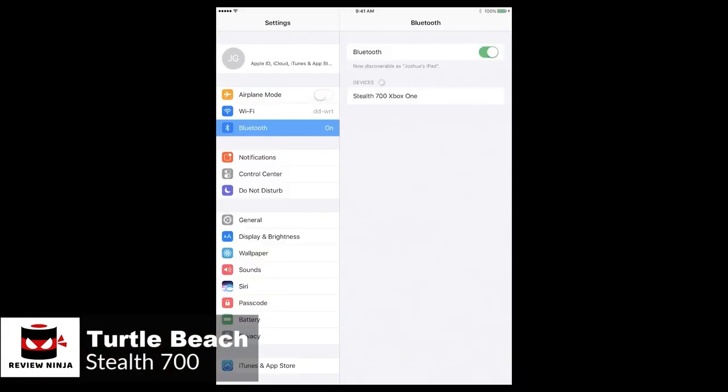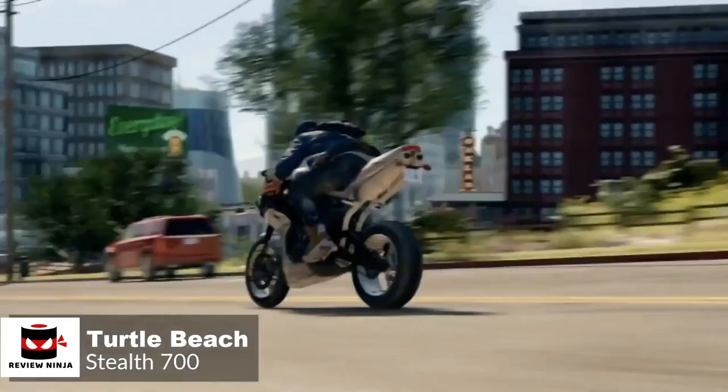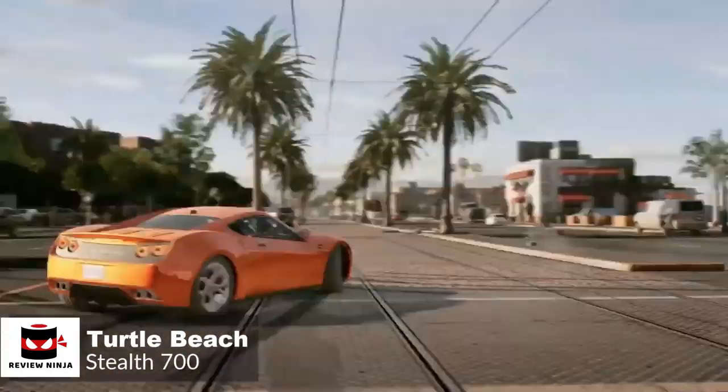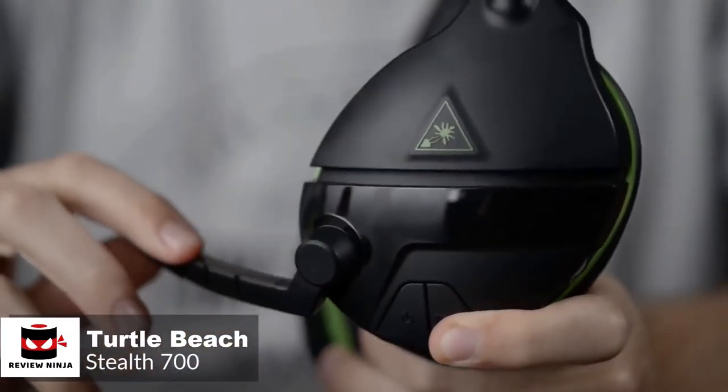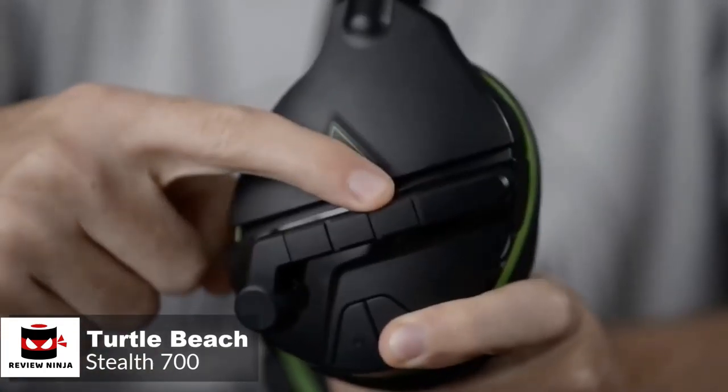Turtle Beach's headset features Bluetooth support, which allows you to be connected to both your Xbox One and smartphone at the same time. This is a cool feature. You can easily listen to a podcast from your phone without losing game audio, or simply jam out to some music wirelessly when you're done gaming.